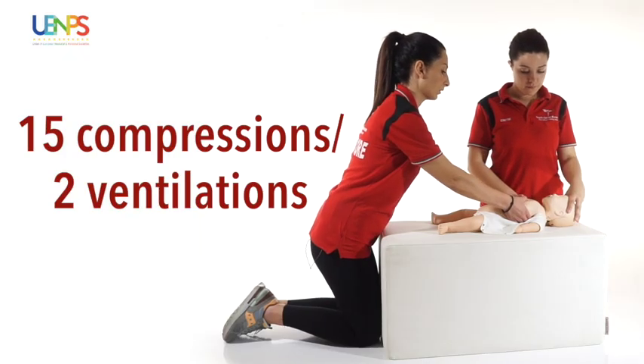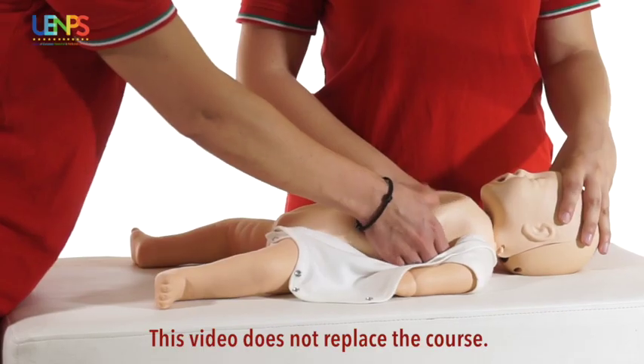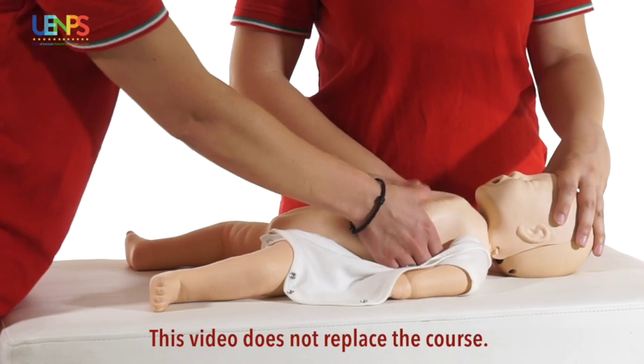Resuscitation maneuvers will continue until there are signs of circulation recovery or upon arrival of advanced rescuers.